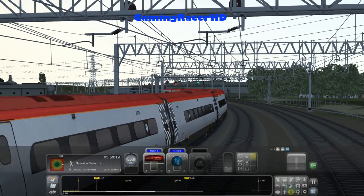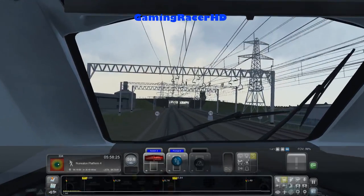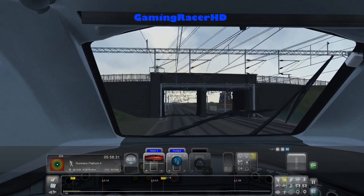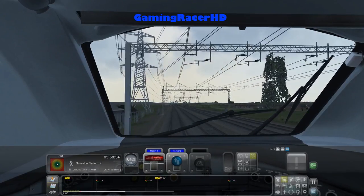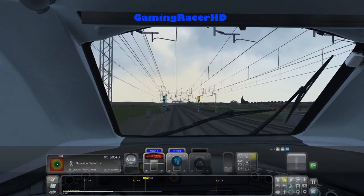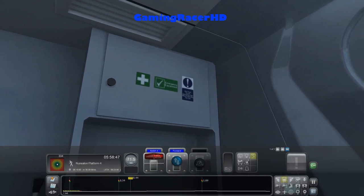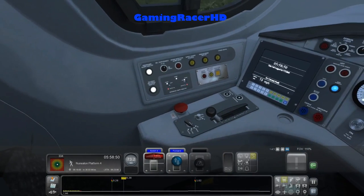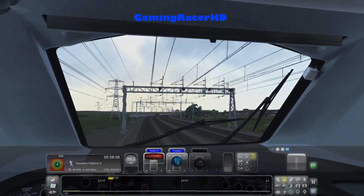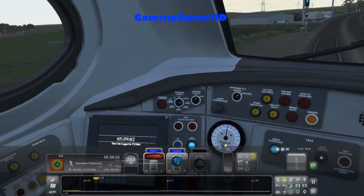It comes in 9 and 11 car variants — we are driving an 11 car train today. We've got a green signal so it should be a pretty much straightforward run. Notch 4, going up to 90 miles an hour then the speed limit goes up to 100. The cab looks pretty nice; the graphics are a lot better. I'm playing on lower graphics settings but most of it still looks really clear and high definition.